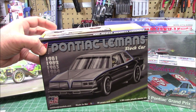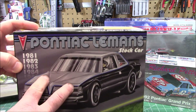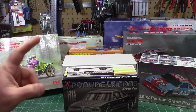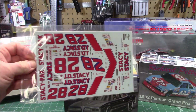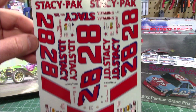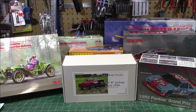From Salvinos JR through Model Roundup, it's the '81 through '84 Pontiac Le Mans stock car. This one has no decals — you can order it plain and save money, then pick up your own decals from Model Roundup. I'm going to be doing the JD Stacy number 28 car using Power Slide decals. You can also choose from the skull car and all the cool stuff available — it's definitely getting a build-up.